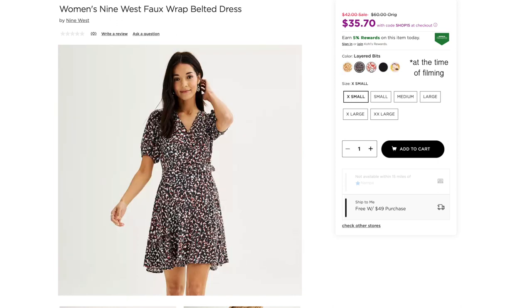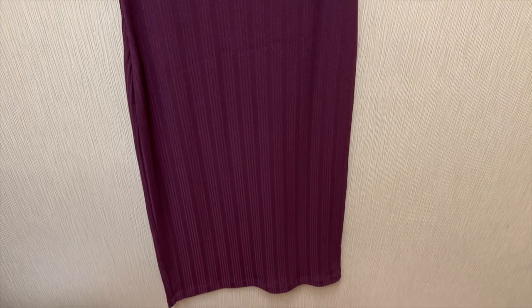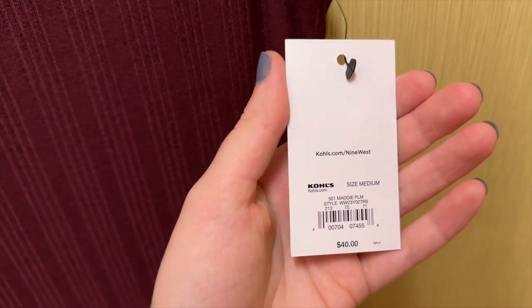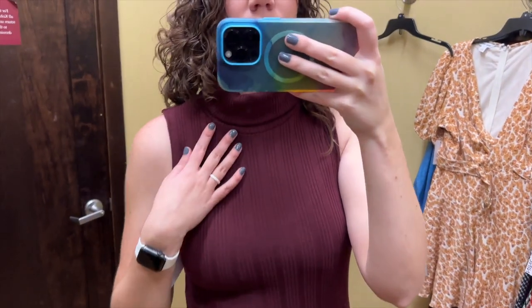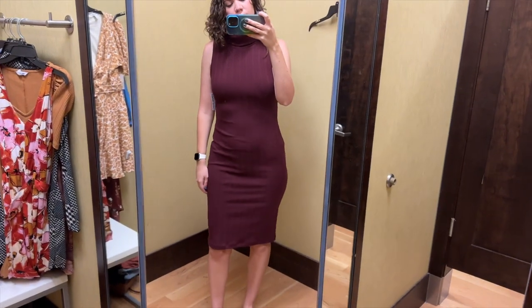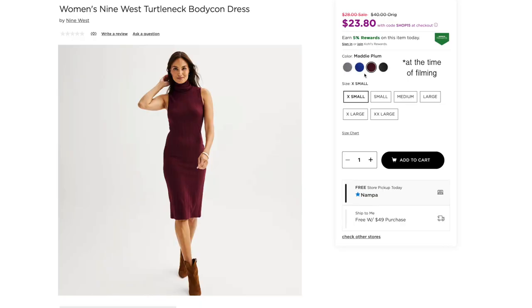Next up is this plum bodycon dress from Nine West. It's a rib knit, sleeveless with a turtleneck. I tried this on in a size medium and it retails for $40. I don't typically wear bodycon dresses very often, but I think it's a really nice dress for fall. The combination of the turtleneck and it being sleeveless is very classy. The length was a little weird on me because it hit right in the middle of my knees. I think this color is so perfect for fall, and it also comes in black, blue, and gray.